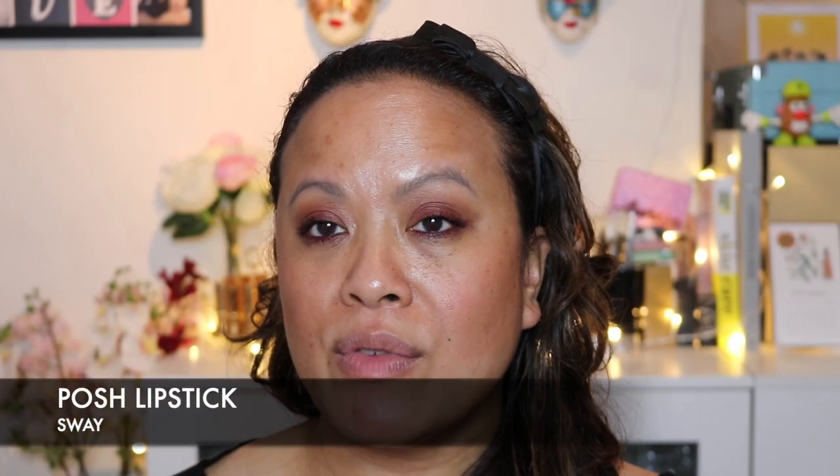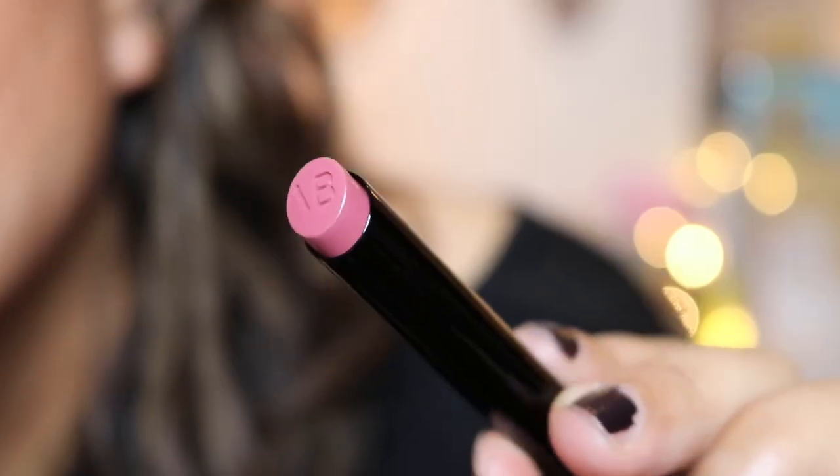Surprisingly, that didn't actually take that long to remove and it hasn't left any stain, which is really good. So now we're going to move on to the next colour, which was Sway. Sway is more pinky in tone - the other one is more beige-y and neutral. I think the lip pencil in number three should suit this really well because it has a pinky undertone as well.